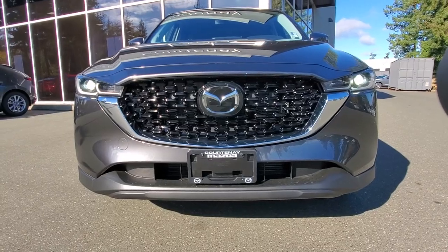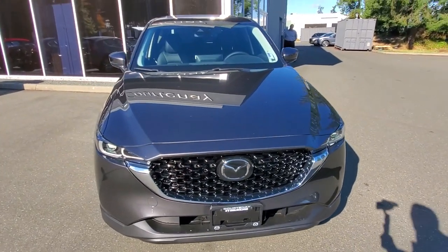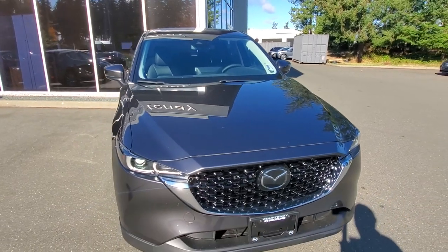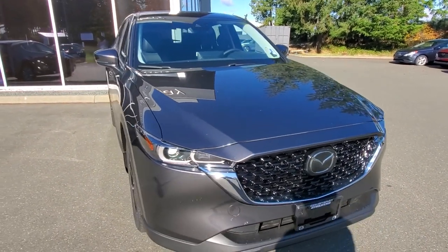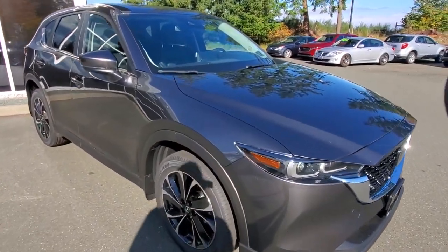Behind the Mazda symbol is a radar for adaptive cruise control. You've got the grille there, nice LED lights, and under the hood is a 2.5-liter four-cylinder engine producing almost 190 horsepower and foot-pounds of torque. It's got a six-speed automatic transmission with an electronic gear selector — you can shift through the gears as much as you like.